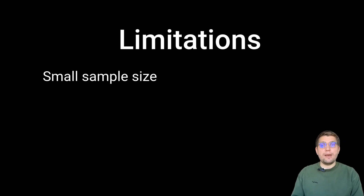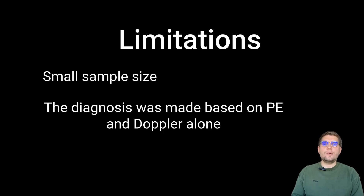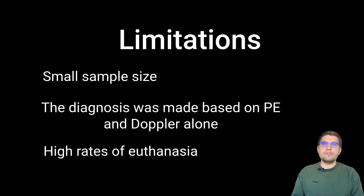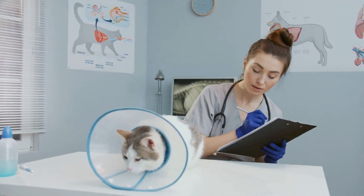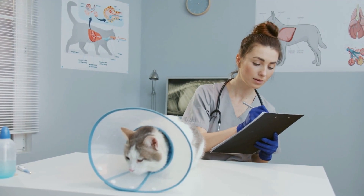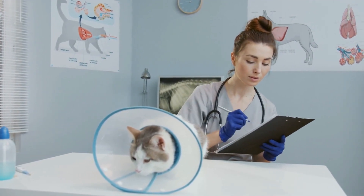Of course, the study isn't without limitations. The sample size was small, limiting statistical power. The diagnosis of FATE was made based on physical exam and lack of Doppler flow in the affected limb, as opposed to the gold standard such as angiography or visualization of the clot on ultrasound. In addition, high rates of euthanasia likely influenced survival outcomes. Despite these challenges, the findings provide practical, real-world tools to improve how we diagnose and manage FATE.